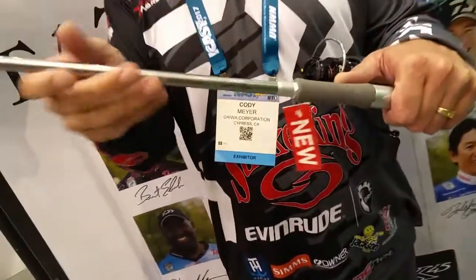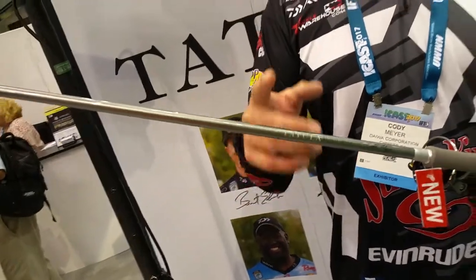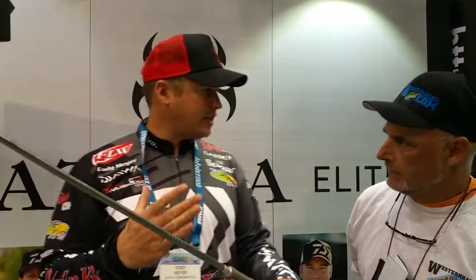Cody is going to tell us a little bit about the Tatula Series that you helped design. So this is the new Tatula Elite rod. This is one I designed. It's a spinning rod — I'm a finesse guy at heart. Seven foot, four inches of length. This is a versatile rod. You can throw a shaky head, a wacky rig, a Nico rig, all on one rod. That's what I wanted to design — one rod for all those techniques with the right action to handle that stuff for casting, for hooking fish, and for landing fish on light line.